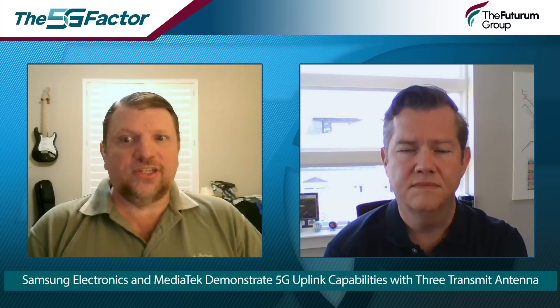Today, smartphones and customer premise equipment can only support two transmit antennas. This industry-first demo validates the enhanced mobile capabilities of three transmit antenna technology. This approach not only improves upload speeds, but also enhances spectrum and data transmission efficiency, as well as the overall performance of the network itself.